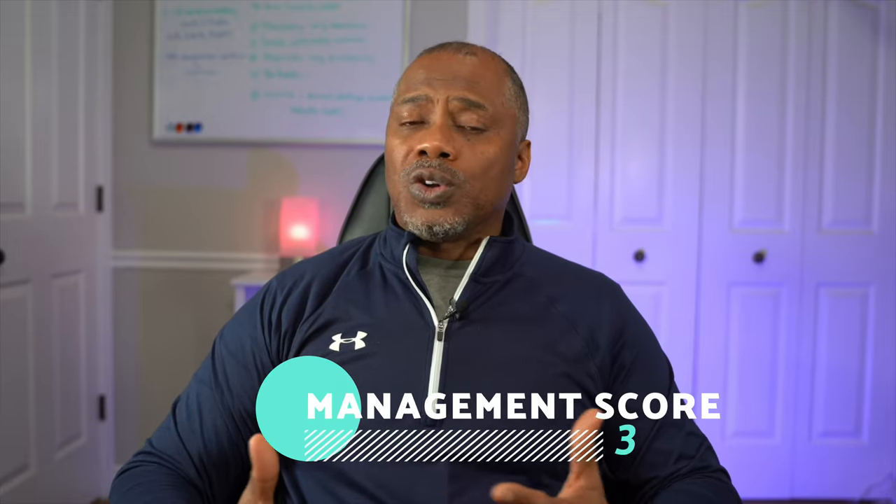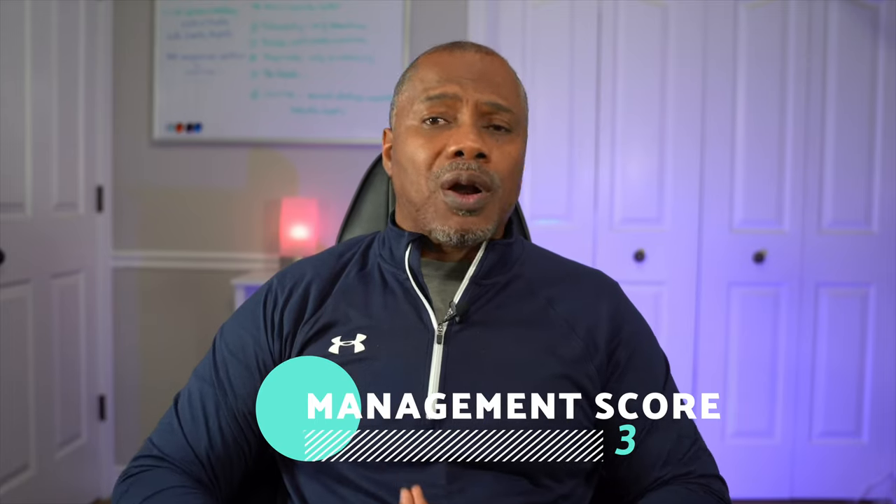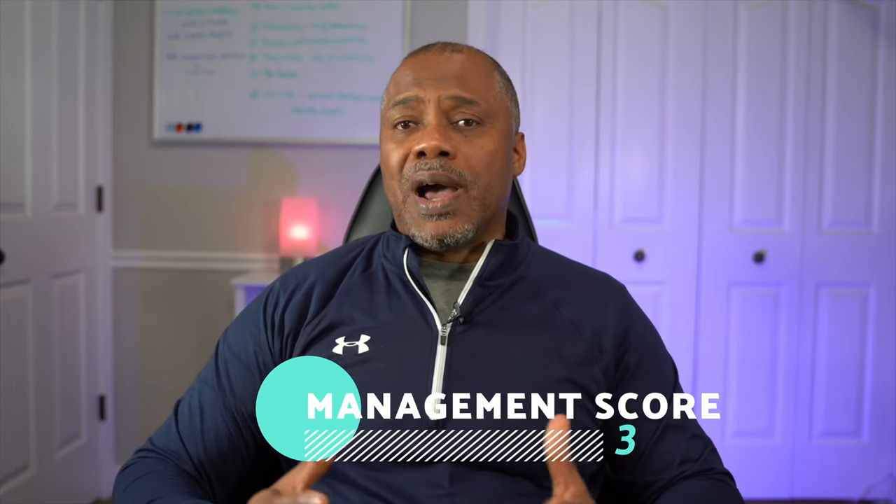Do you agree with my assessment of Workhorse's management effectiveness? Am I too harsh? Am I way off the mark? What do you think I missed in grading management's effectiveness? I would love to read your thoughts in the comments below. Remember, the objective of M1 is to measure management effectiveness in their ability to materialize the company's vision into a reality — for Workhorse, that meant bringing a last-mile delivery, first-purpose-built electric mobility solution into reality.